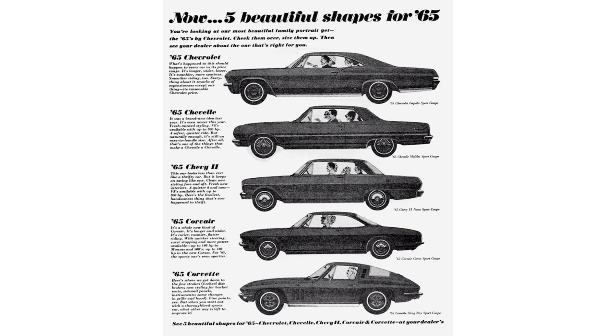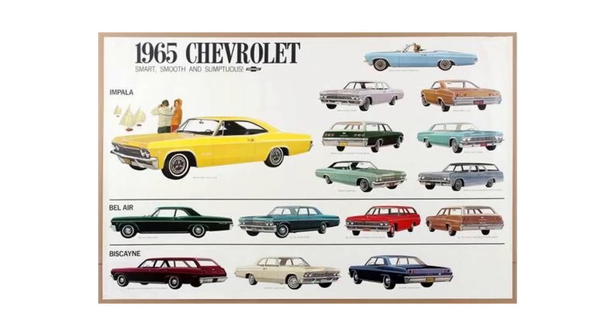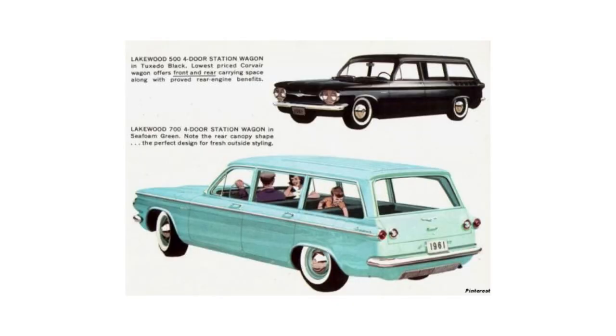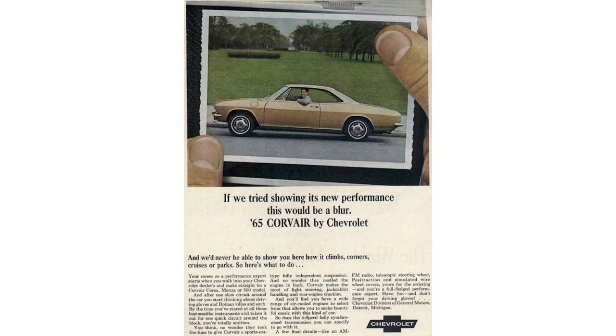Let's talk 1965 Chevy offerings: Chevy II, Corvair, Corvette, Chevelle, Malibu, the full-size '65 Chevy lineup which included Biscayne, Bel-Air, and Impala. They also offered a variation of wagons throughout the different trim levels, except for the Corvair trim. The Corvair did have a wagon at one point, but it was dropped.